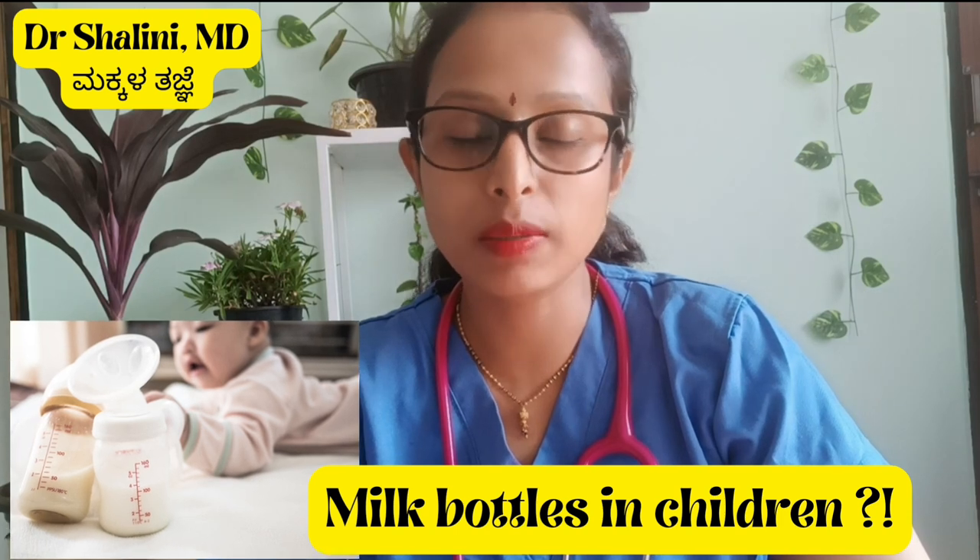Hello, I'm Dr. Shani. In this video, we will talk about bottles.